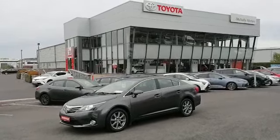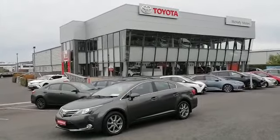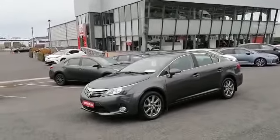Hello, Pawlik here from McDally Motors. Today we'll take a look at our 2014 Toyota Avensis 2-litre diesel. This car has a low annual road tax of just €200. It's NCT'd up until January 2022 and it comes with a full stamped service history.